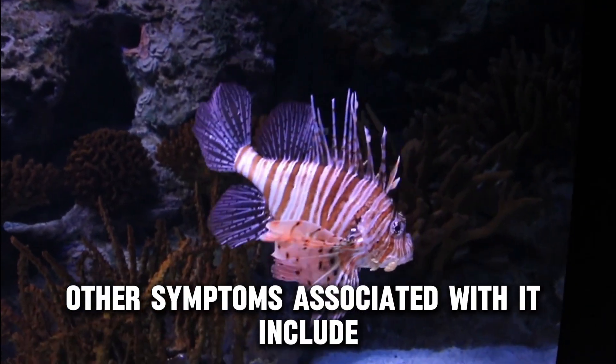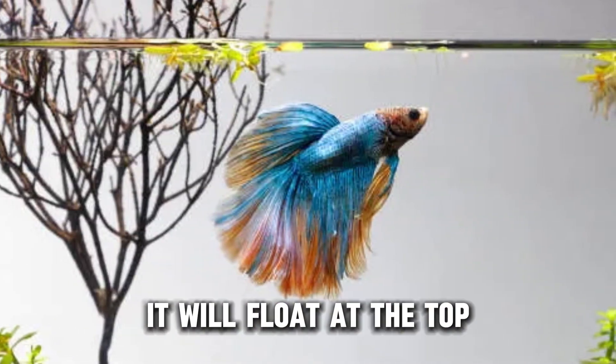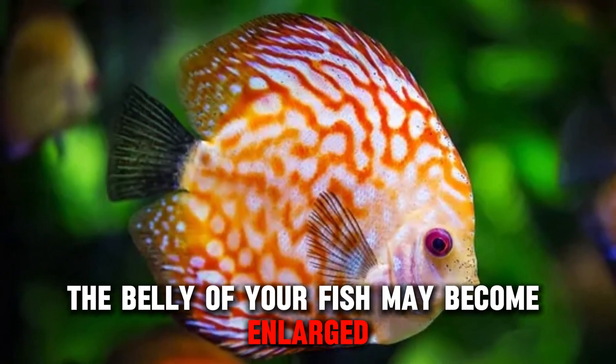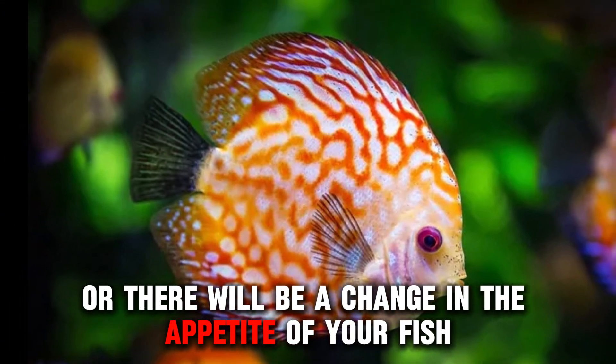Other symptoms associated with it include: when your fish consumes too much air while feeding, it will float at the top; your fish struggles to swim upright; the belly of your fish may become enlarged; or there will be a change in the appetite of your fish.